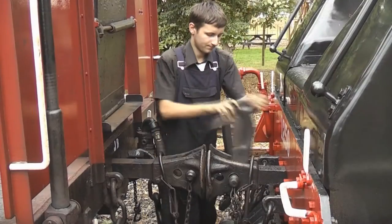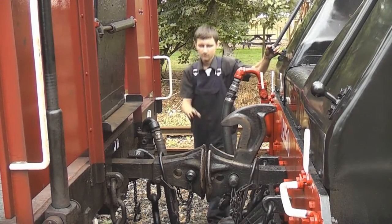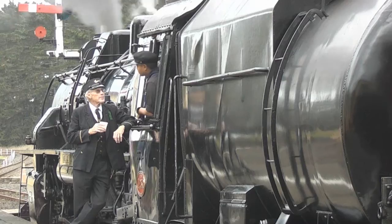At Glenbrook station, the passengers board the first public train of the day as the crew are seen busy operating the service.